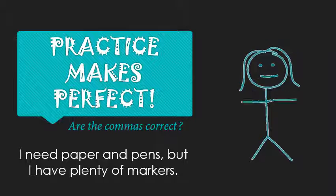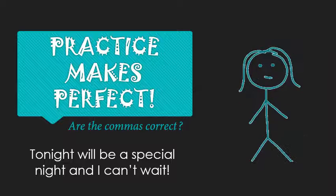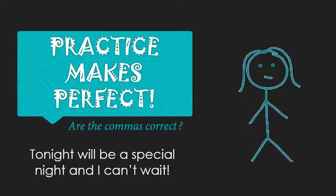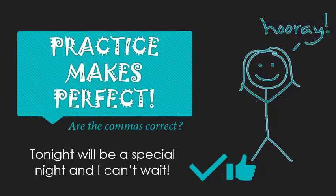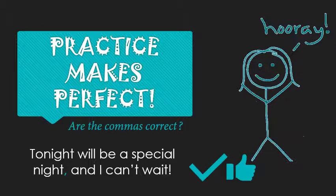One more: 'Tonight will be a special night and I can't wait.' Do I need any commas? Well, this is one of those cases where you have an optional comma. If you wanted to put one, where would you put it? In front of the 'and.' But either way, your sentence will be correct — you can say 'Tonight will be a special night, and I can't wait,' or you can do it without the comma. Your choice.